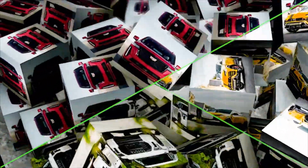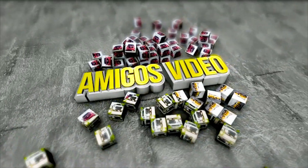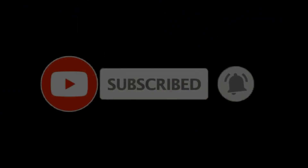Hi, welcome to Amigo's video channel. Here we will feature the most interesting updates from the world of cars, including Mitsubishi, Toyota, Mercedes-Benz, and all famous car brands. Subscribe to get notifications every time we release a new video.